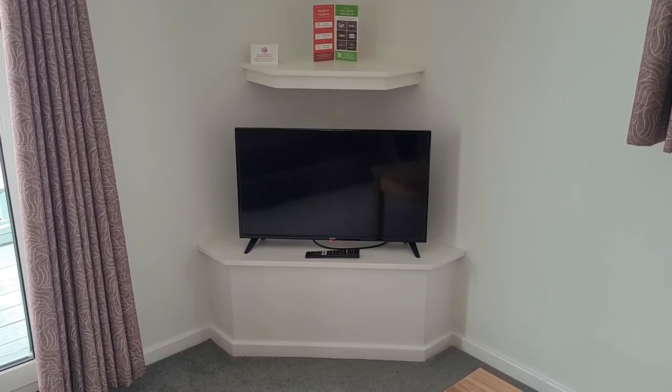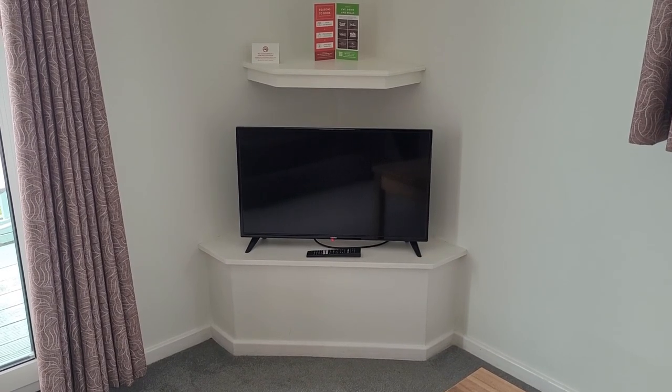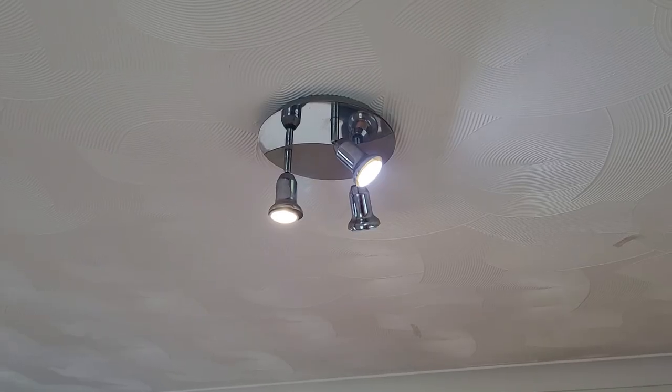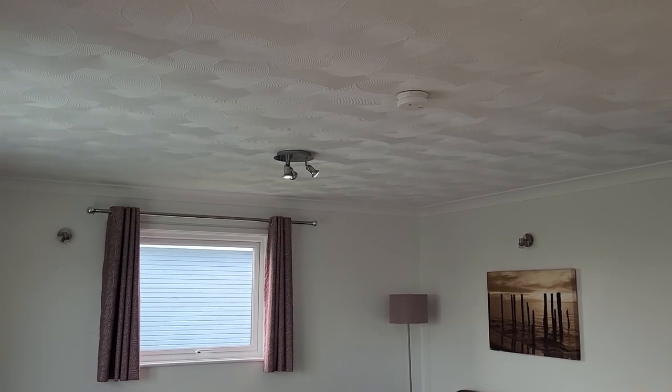There's a flat screen TV which has options for Netflix and such, but I couldn't get it to connect to the Butlins Wi-Fi. There are three ceiling lights in the kitchen and another three in the living room but they're not very bright. I thought the tables and chairs would be nice in a deluxe lodge but these have definitely seen better days.